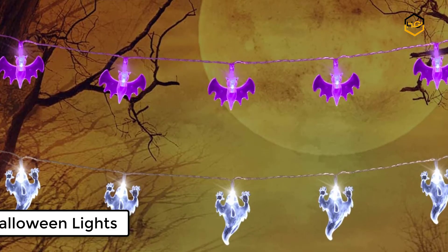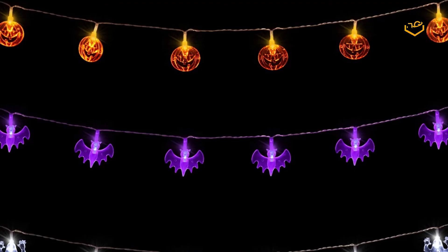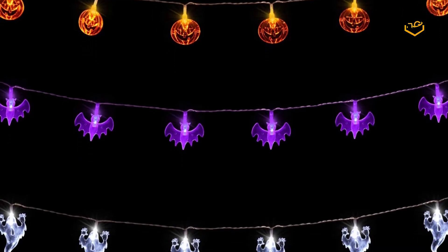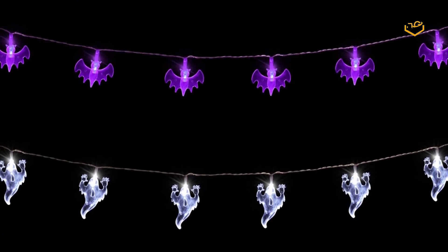At number 1 we have AO Star Halloween Lights. The combination of orange jack-o-lanterns, purple bats, and white ghosts on the light string adds an extreme spooky and festive atmosphere to your Halloween themes, carnival celebrations, or other special events.